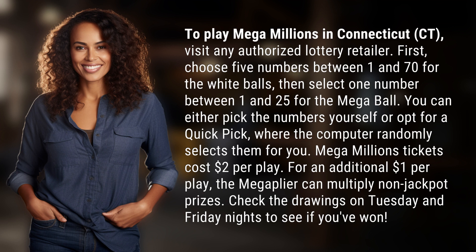Mega Millions tickets cost $2 per play. For an additional $1 per play, the Mega Plier can multiply non-jackpot prizes. Check the drawings on Tuesday and Friday nights to see if you've won.